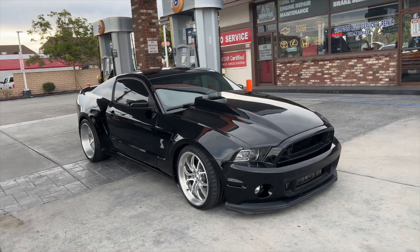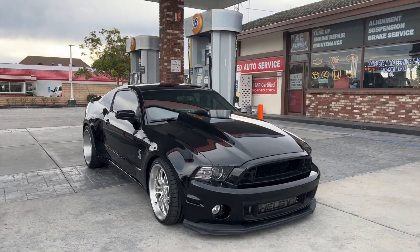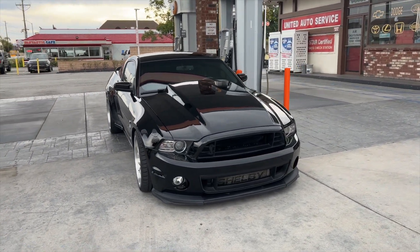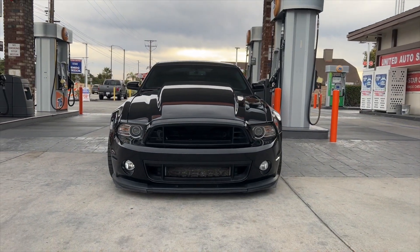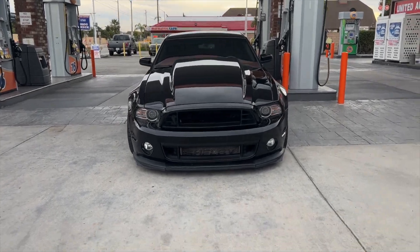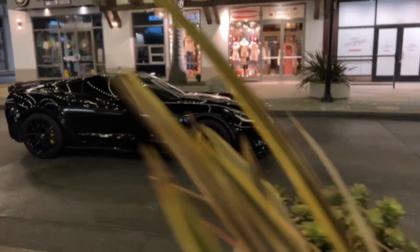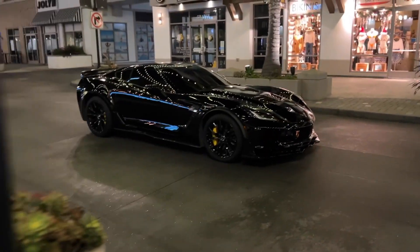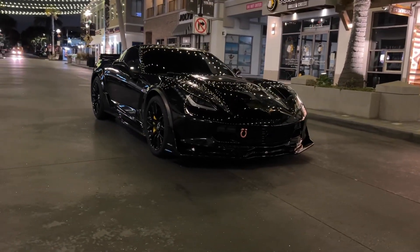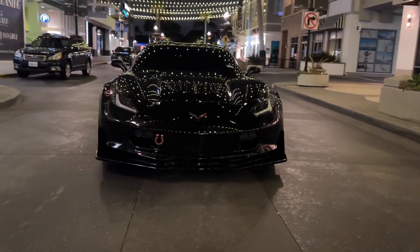My 2014 Shelby GT500 was highly modified — it had a wide body, Shelby Super Snake upgrades, and was completely modded out. It was the perfect build in my opinion, and I did sell it to an amazing supporter. My newly purchased 2015 Z06 Corvette is in the beginning stages of mods, but I've owned it for about four to five months and feel I can already compare them.